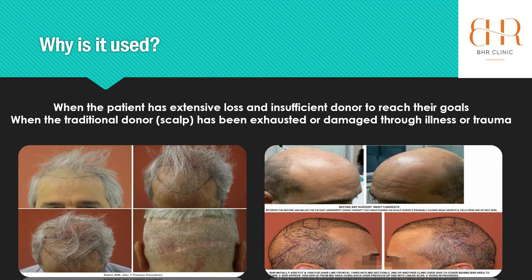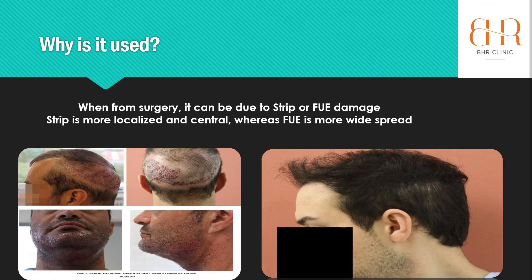Traditionally, we look at the usage of body hair whereby the patient has extensive loss — they can be a normal Norwood 4, 5, or 6 hair loss sufferer — and they've literally got insufficient scalp donor to meet the goals they've set for themselves. Body hair can be utilised in synergy with scalp hair to further give them that donor potential, or it can be used where patients have had their scalp hair exhausted or damaged through previous strip or FUE surgery. We've seen quite a lot of decimation in FUE, over-harvesting. Or it can be through trauma or through an illness that the patient has suffered.